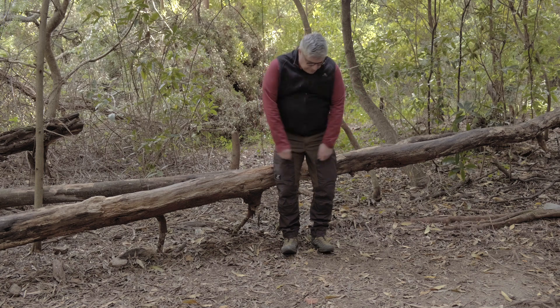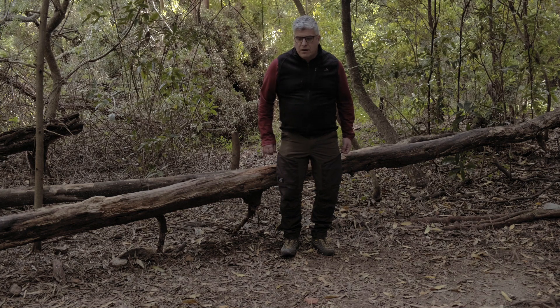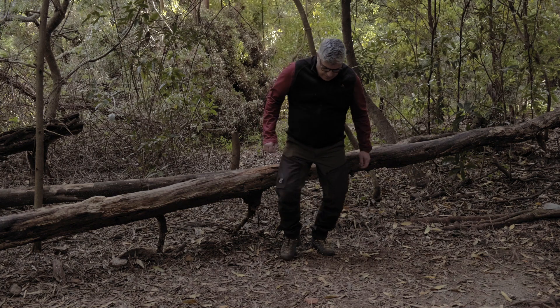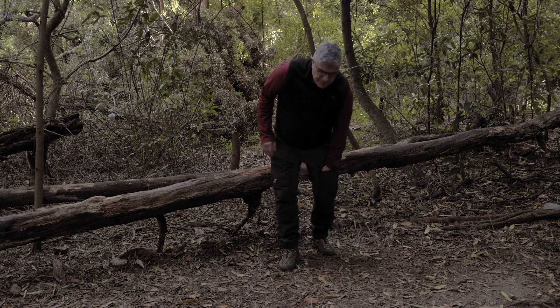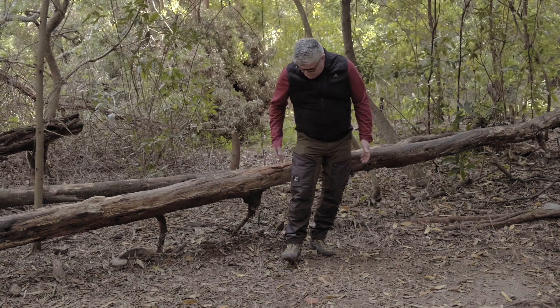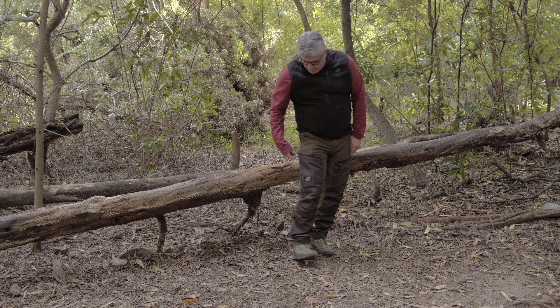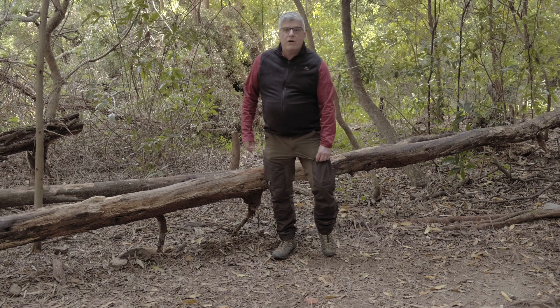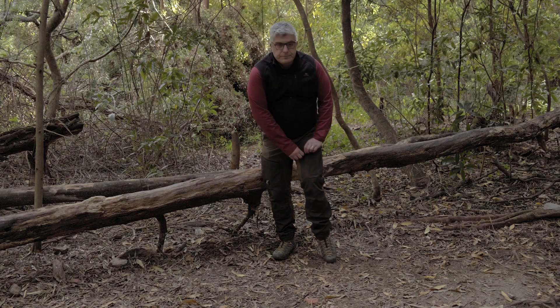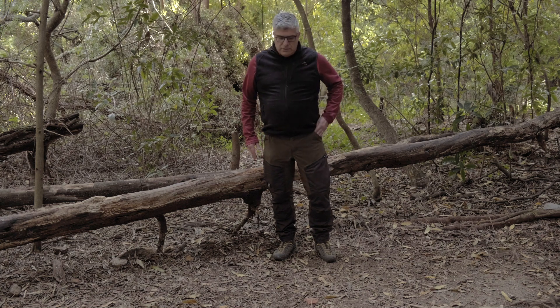Another thing I don't like is that it's not very easy to tell when the front pockets are open or closed. When you kneel down, it's hard to see if a pocket is open, and anything could potentially fall out. So make sure you have your front pockets closed at all times if you don't want to lose anything.